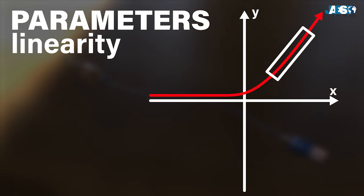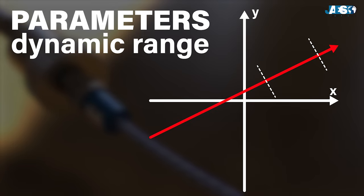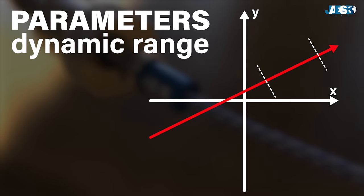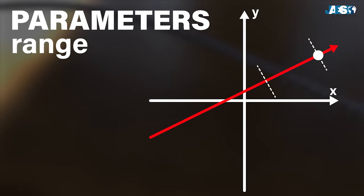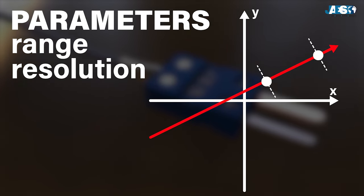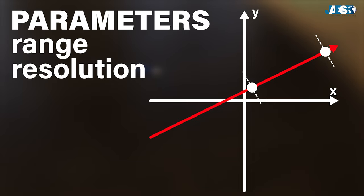Linearity is another important parameter that measures the non-linearity error of the transfer function. Another primary parameter is the dynamic range, also known as the functioning range, which is the range of input values that the transducer or sensor can operate without damage. The maximum value of the dynamic range identifies the range of the transducer, whereas the minimum value designates the resolution. A good sensor or transducer has a low resolution — i.e., it can detect signals of a small value — and a high range so as to have a very large dynamic range.